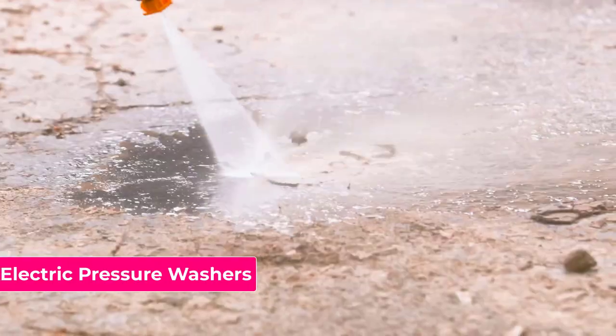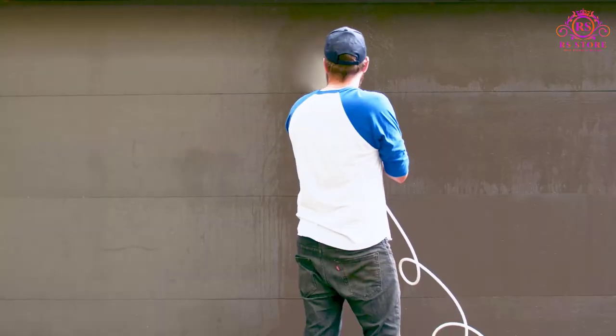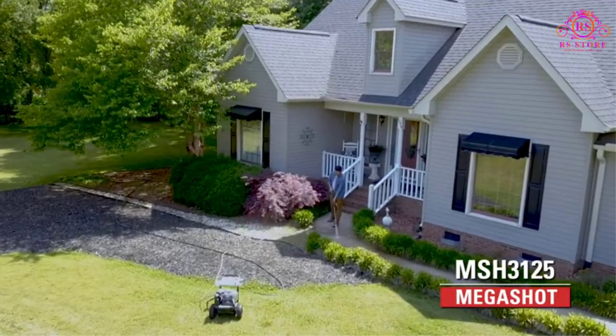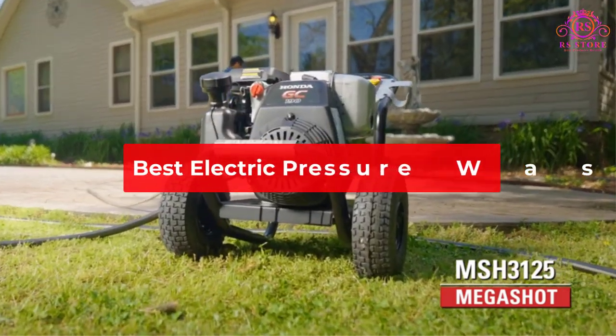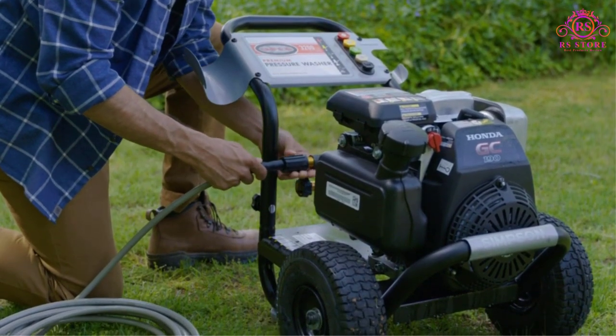Electric pressure washers are powerful cleaning machines that are perfect for a variety of outdoor cleaning tasks. With their ease of use and environmental friendliness, they're a popular choice for homeowners and professionals alike. In this video, we'll explore some of the best electric pressure washers on the market, highlighting their features, benefits, and why they're worth considering for your cleaning needs.